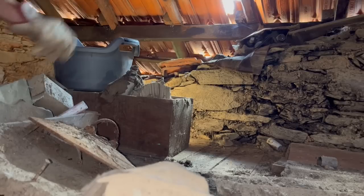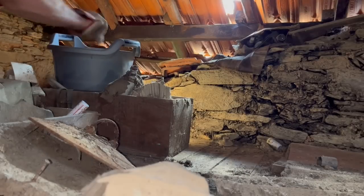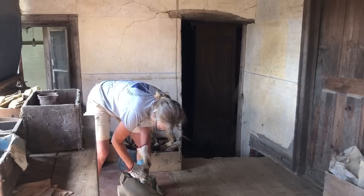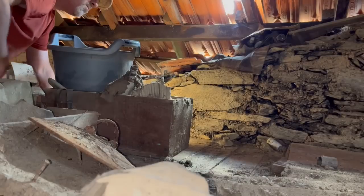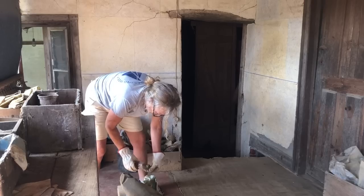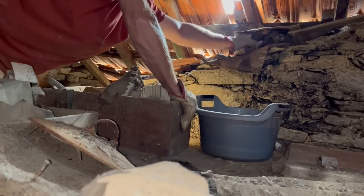Now you know how Louisa said that her aunt used to administer things? I think this might have been a medicine cabinet. Oh wow — it's a couple of boxes full of little bottles.